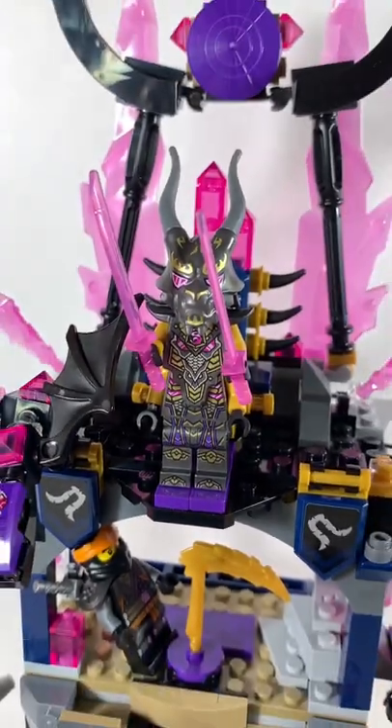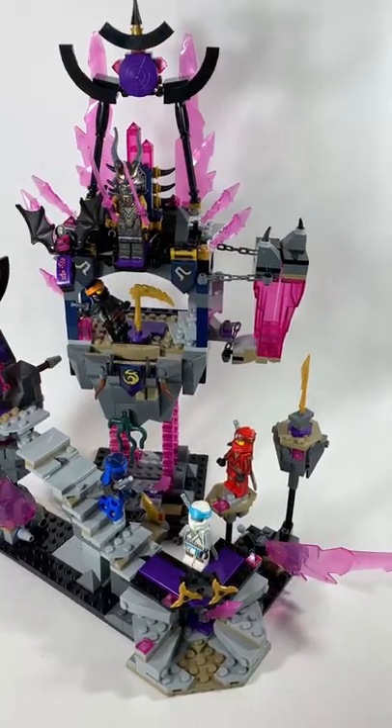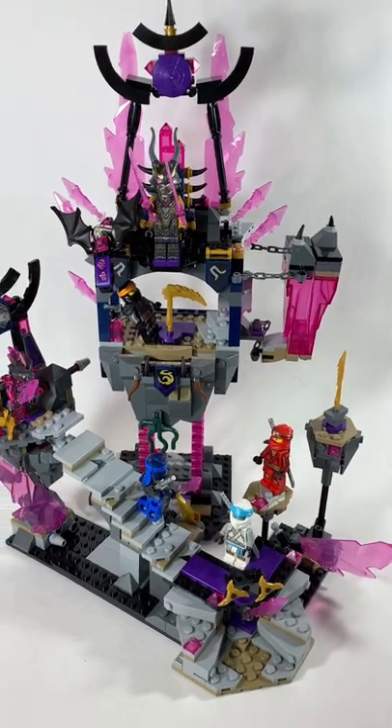The Crystal King Temple is unlike any Ninjago set. This was sent to me by the Lego Ambassador Network to review, which I am very thankful for.